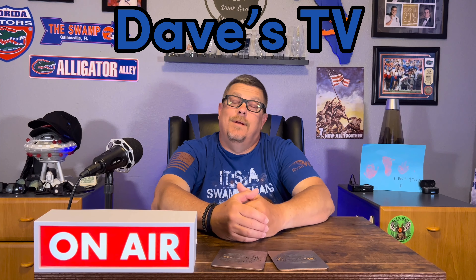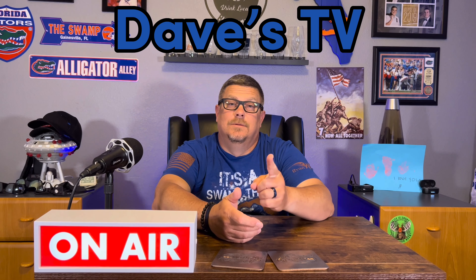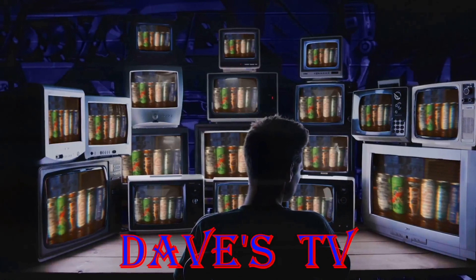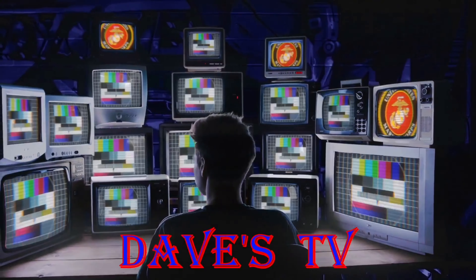I'm going to just pull one out of there. I have no idea what I'm going to pull out. We'll see you back real soon. You're watching Dave's TV. And now, to Dave in his man cave.